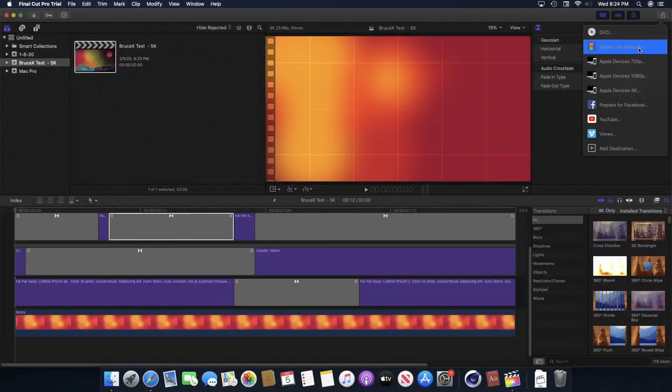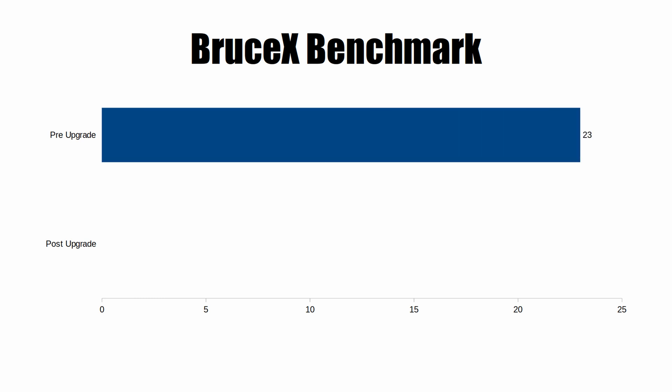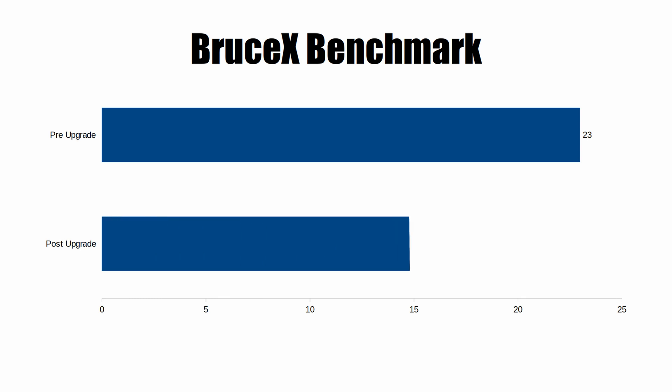The biggest improvement was with exporting. I ran the Bruce X benchmark in Final Cut Pro both before and after the upgrade. Before, it took about 23 seconds to complete the full export. After the upgrades, it only took about 15 seconds — shaving roughly 8 seconds off the export time. I may do more testing with a longer and more complex timeline in the future, but Bruce X gives a pretty good representation of the performance gain when rendering out a file.